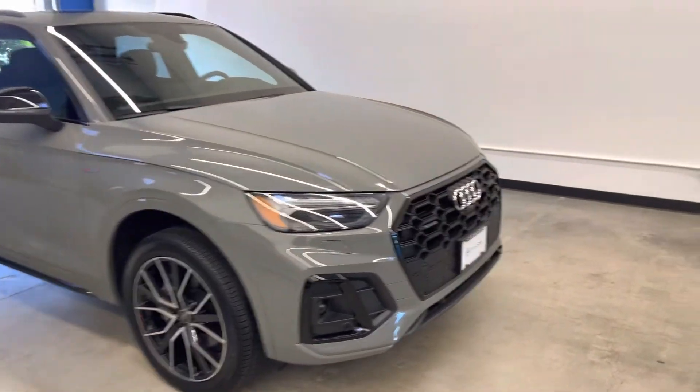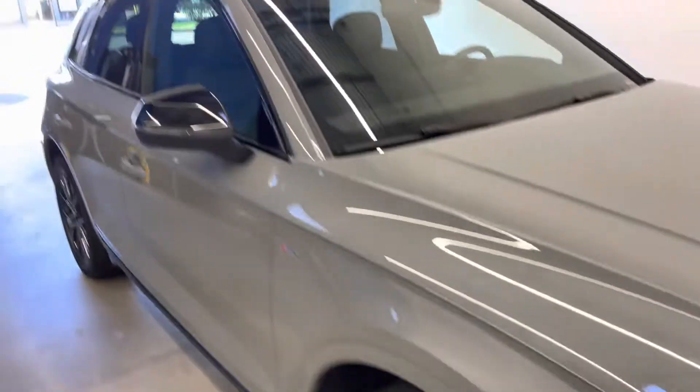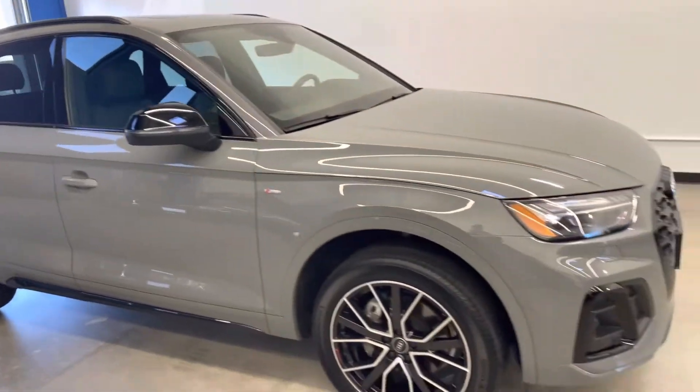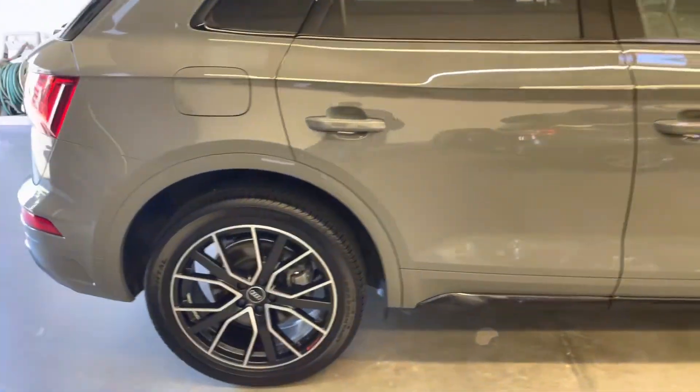You can see the blacked out front grille, lower kidney grilles, as well as the black mirrors and body lines here. The vehicle comes with two sets of keys and is fully take-home ready with tons of added features.